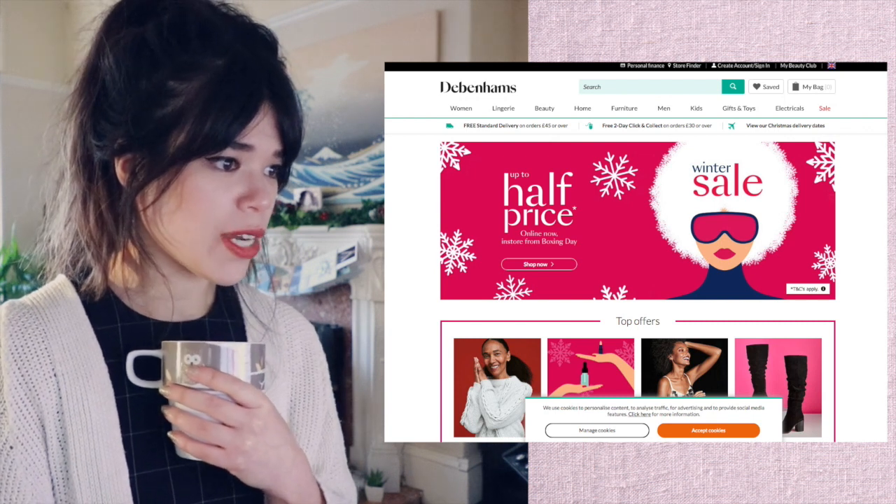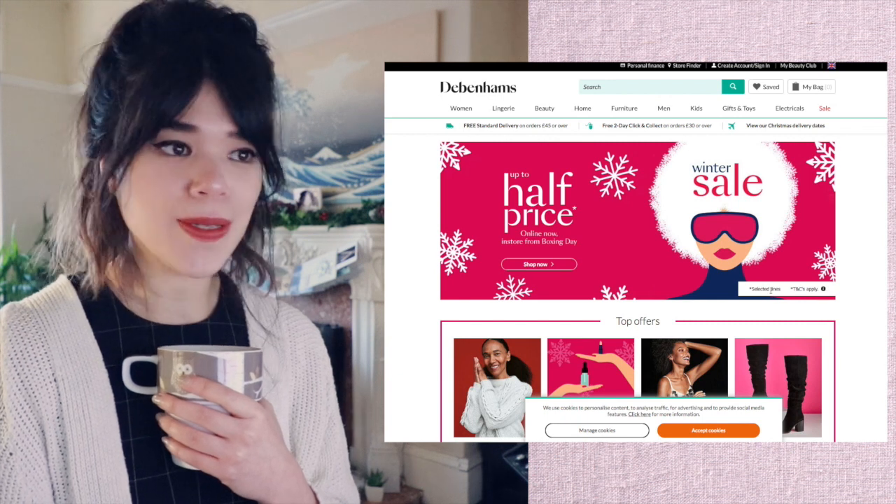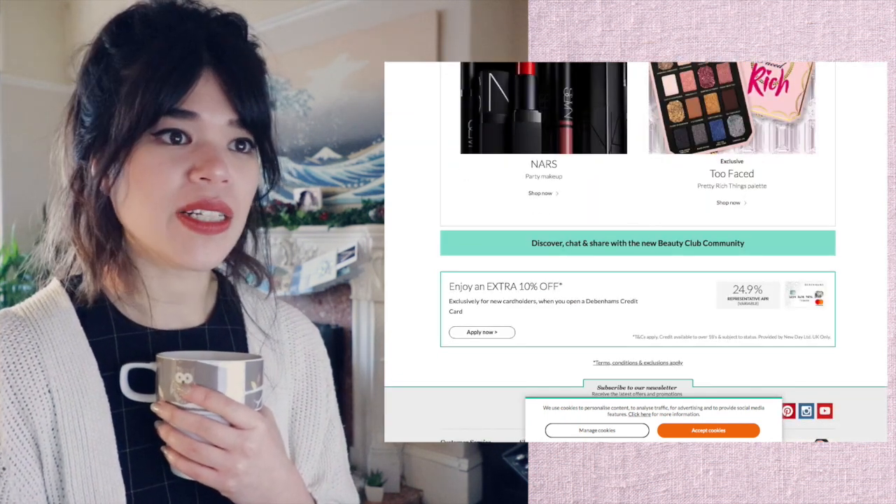Lots of pink. Up to half price sale. The terms and conditions apply, select your lines — this is very transparent. This is quite nice. Well done.